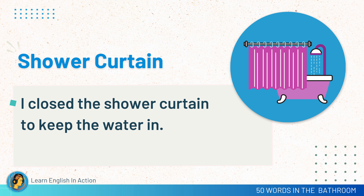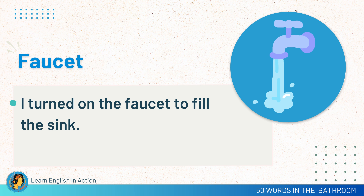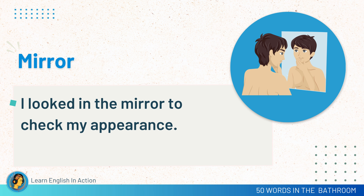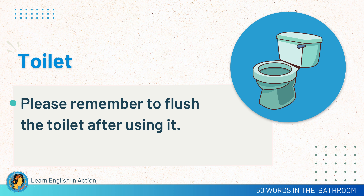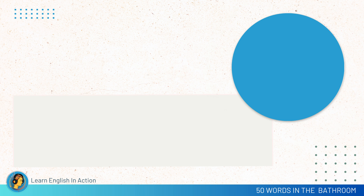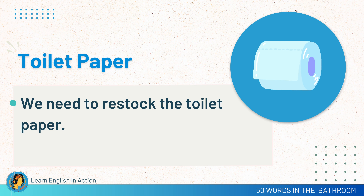Shower curtain. I closed the shower curtain to keep the water in. Faucet. I turned on the faucet to fill the sink. Mirror. I looked in the mirror to check my appearance. Toilet. Please remember to flush the toilet after using it. Toilet paper. We need to restock the toilet paper.